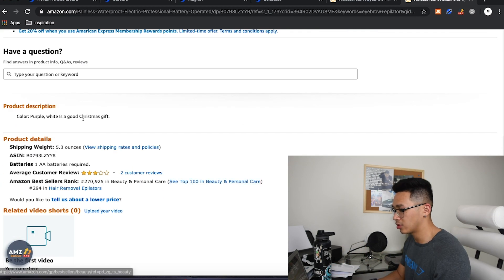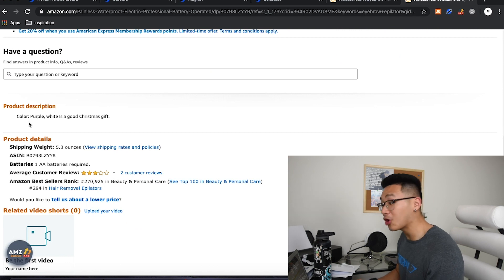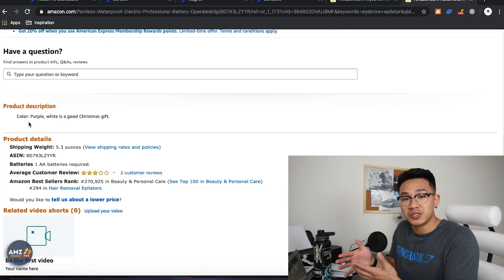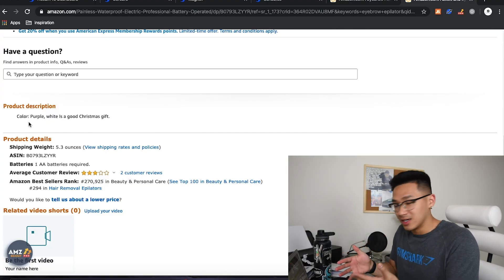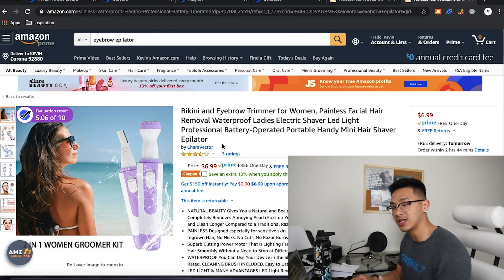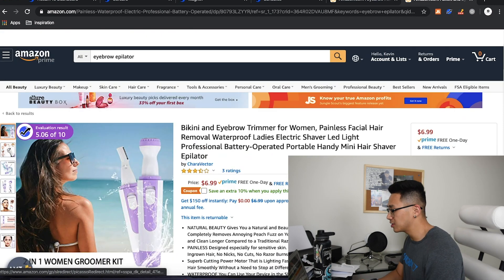Look at this product description — 'color purple, white is a good Christmas gift.' I just — what does that even mean? This product description needs some EBC, not 'white is a good Christmas gift.' And their review situation — they only have a three and a half star rating and three reviews total. It's not very convincing. It's not letting the customer know that they can trust your product. So clearly this is a poorly optimized listing.